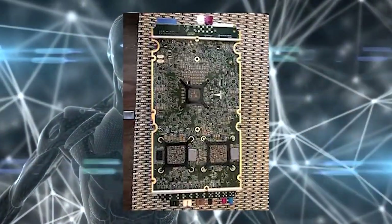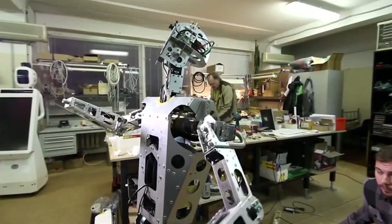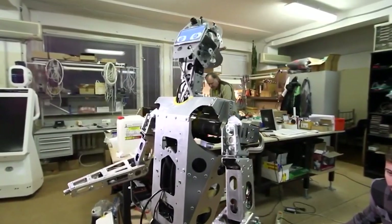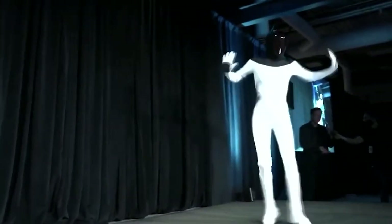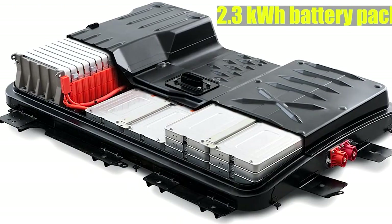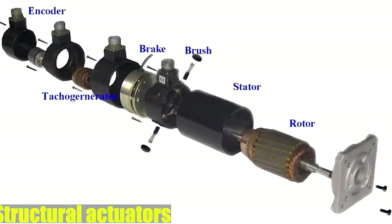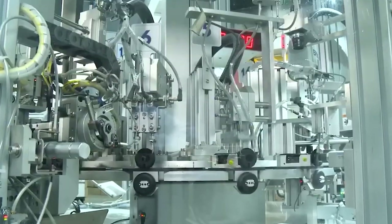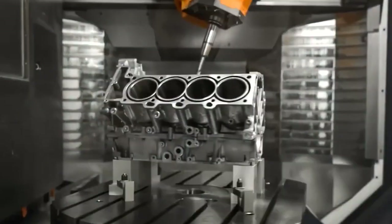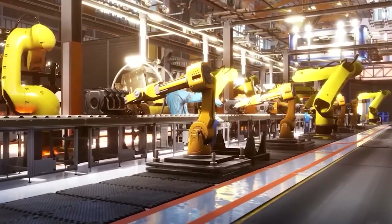Equipped with a Tesla SoC as its bot brain, Optimus further features hands with 11 degrees of freedom, enabling the execution of intricate manipulation tasks. Optimus has a 2.3-kilowatt-hour battery pack, which amounts to about a full day of work, along with 28 structural actuators which allow it to move. Every aspect of its design has been meticulously crafted to achieve a harmonious balance between form and function.